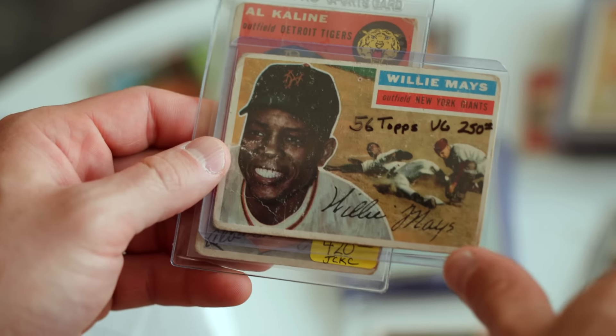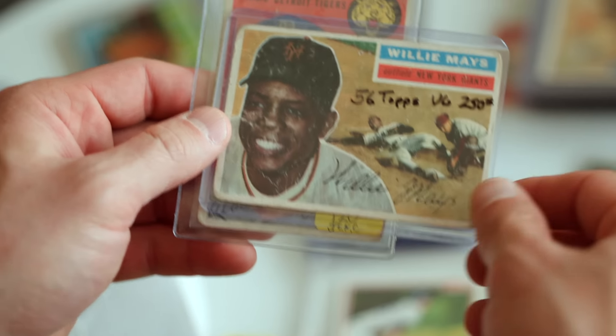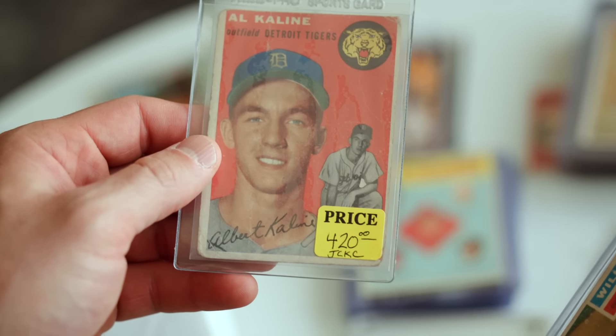While packing up, a couple of other great cards stood out: a 1956 Topps Willie Mays and a 1954 Bowman Rookie. Both of these are going to come back as SGC 1s, and that's totally fine.